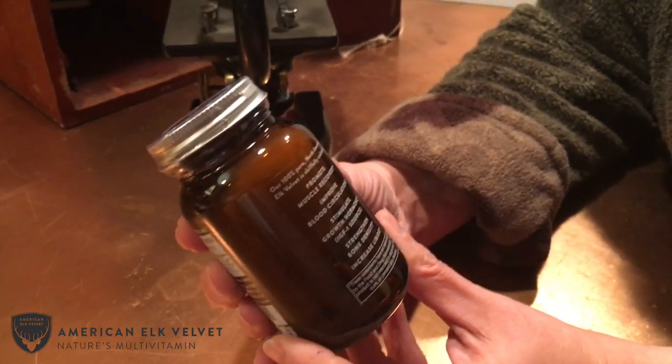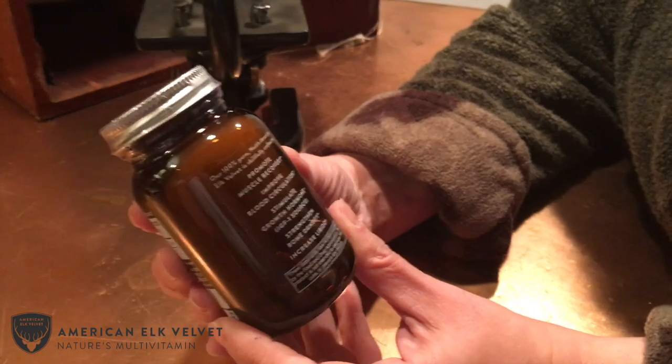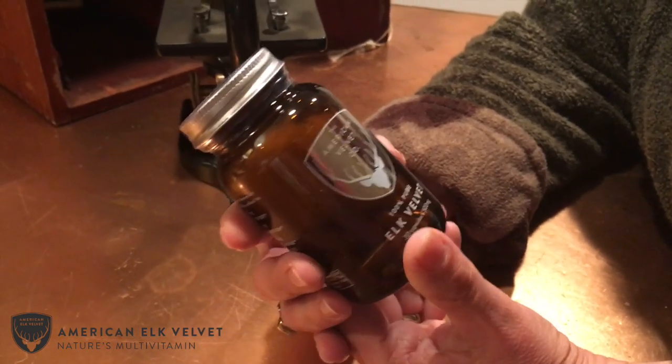You take it once a day. Once a day pill is enough to restore the body, so this is one month supply.